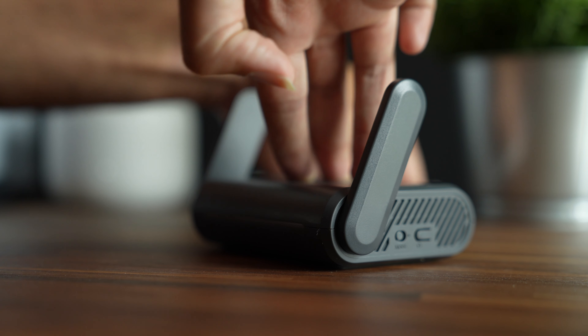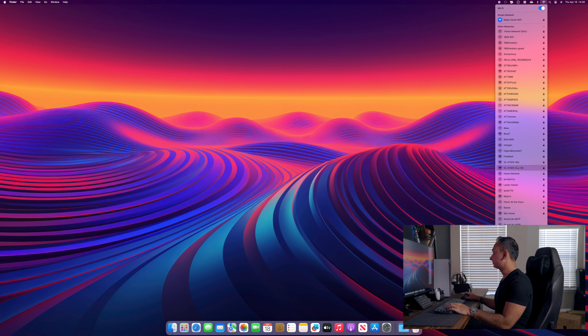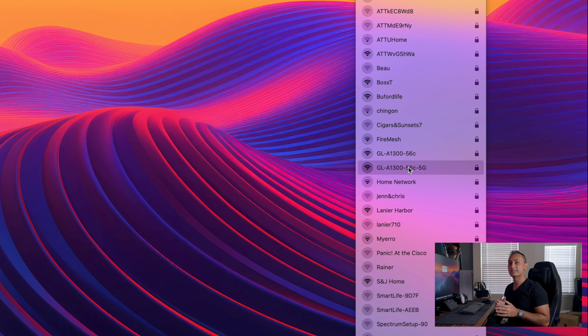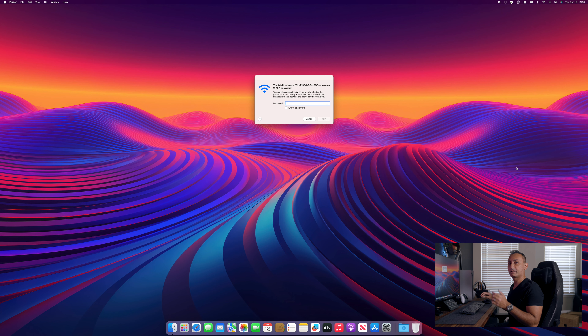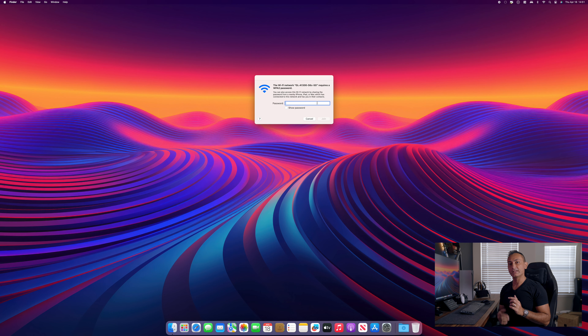Before we can use the Slate Plus travel router out in public, let's go ahead and get it configured here at home. First, let's plug in the GL-iNet router to the outlet and get it powered up. Next, we want to connect to the travel router Wi-Fi. My travel router's SSID is GLA130056C5G — you will see something similar. Connect to the Wi-Fi and you will be asked to enter a password. This default password is found on the bottom side of your iNet travel router, next to the label "Key."